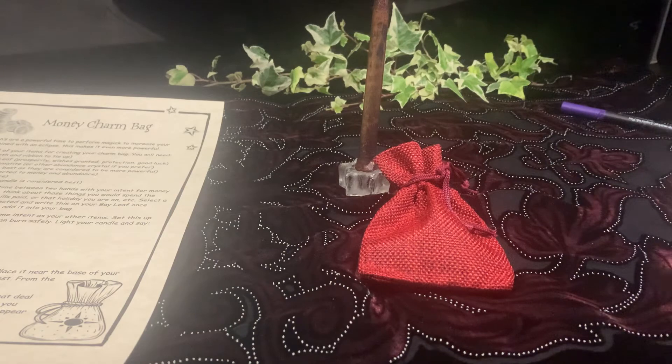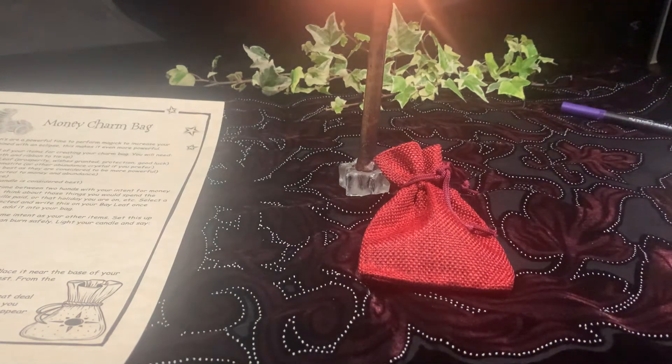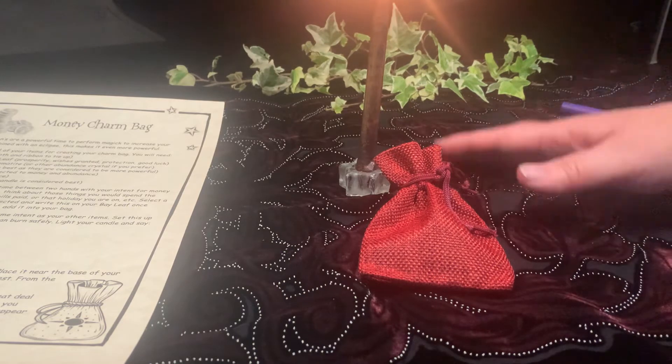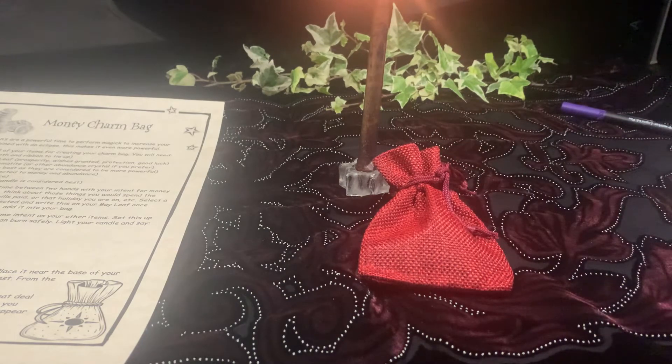Then we light our candle and leave it to burn all the way down. While it's burning it is charging up our charm bag, and of course being on the full moon will also charge our charm bag, bringing lots of boosted energy.